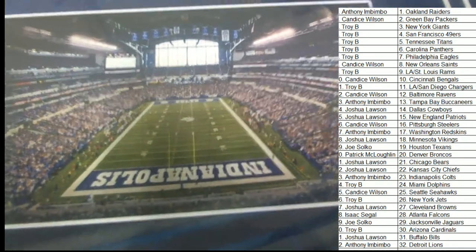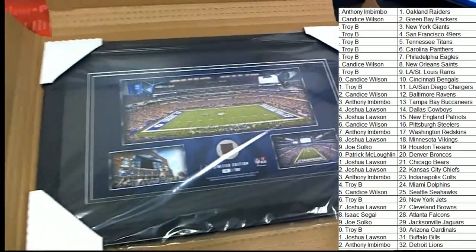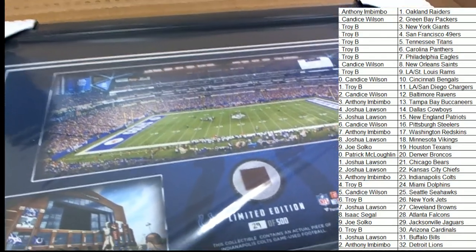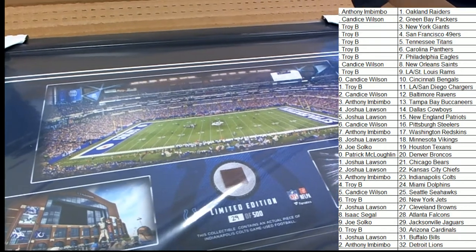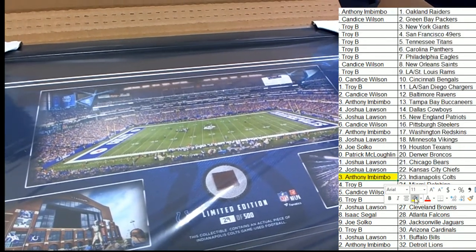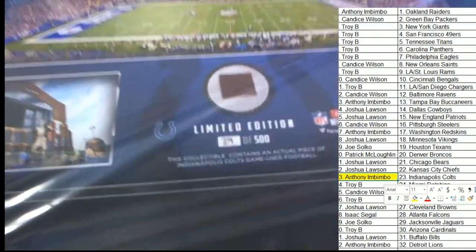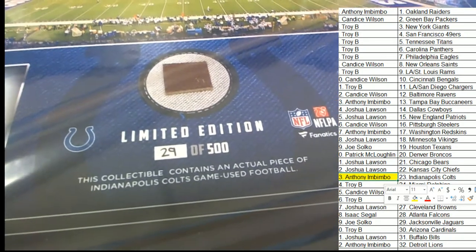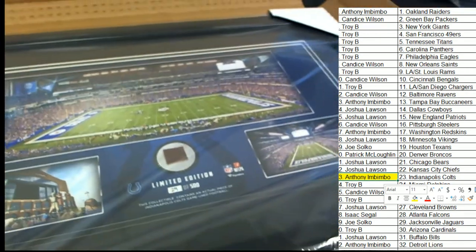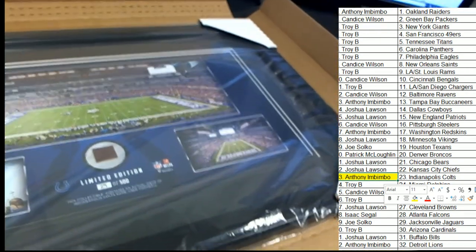This is one of those items you can just look at and see something new every time. Got these three framed pictures. Just a beautiful wall hanger. Congratulations to the Indianapolis Colts owner — that's Anthony who pulled this at spot 23. That's a great hit. We'll be looking forward to more big treasure items here at Friendly Box Breaks tonight. What a cool piece to have, this Colts stadium collage.